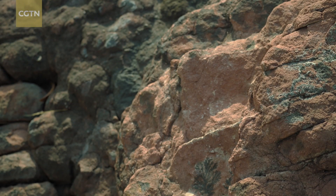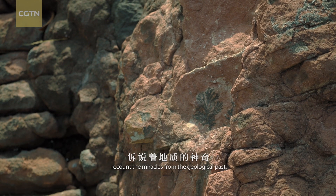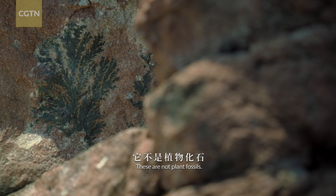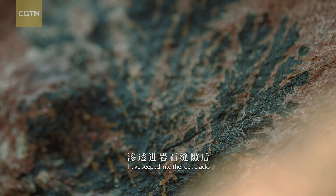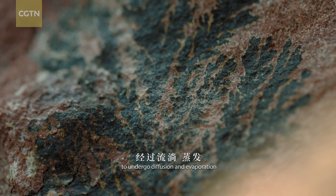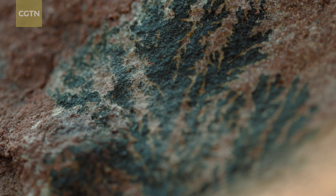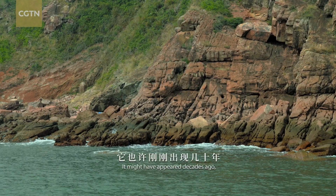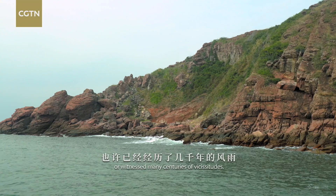On the rocks, the dark iron manganese leaves recount the miracles from the geological past. These are not plant fossils — the iron manganese solutions have seeped into the rock cracks to undergo diffusion and evaporation and generate such patterns. It might have appeared decades ago or witnessed many centuries of vicissitudes.